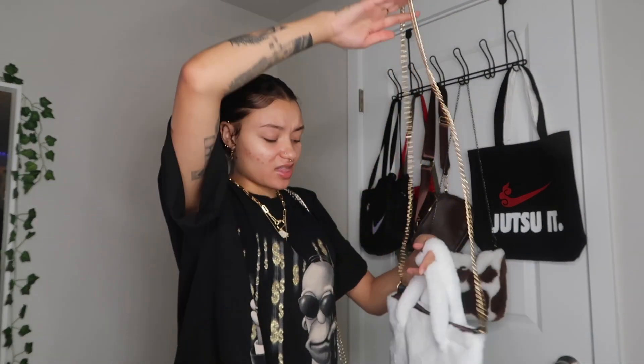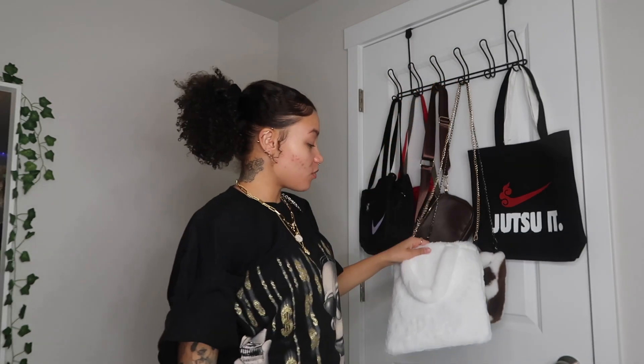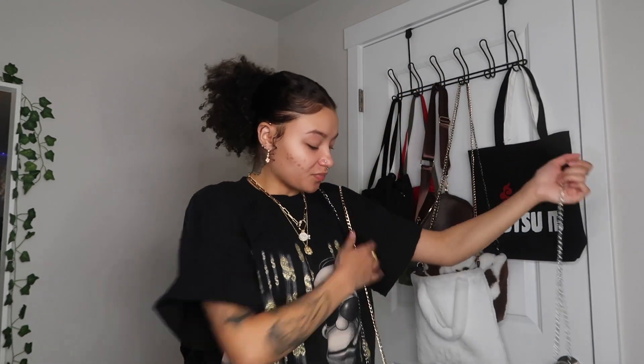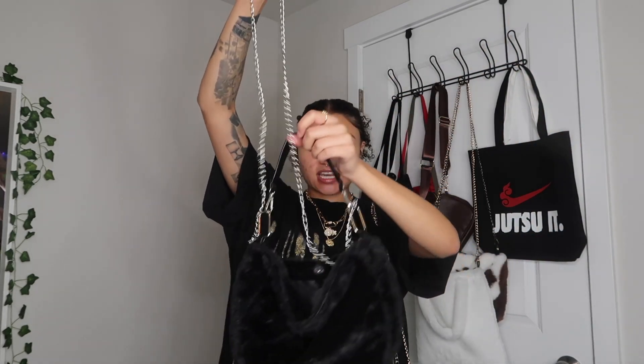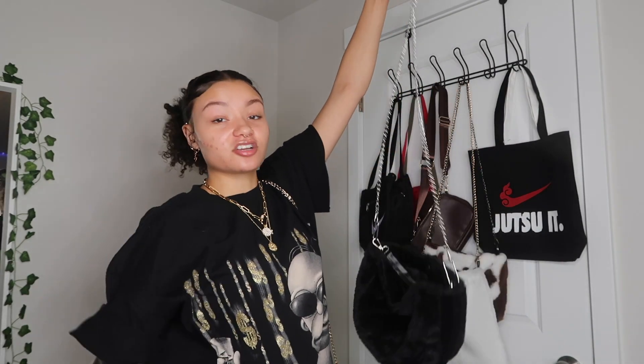This is another one from Shein — it has a gold long chain but you can take the chain off. It's white and furry and the inside is brown. This one is a bit thinner. Then I have one that's a black version — it's a smaller one, kind of like the cow print one, but this is furry too. Really cute. If you didn't want to wear it as a long chain, I think it looks really cute short. This one just has a black interior.